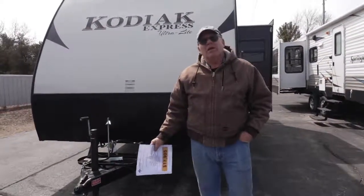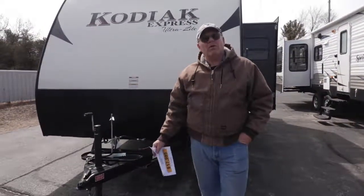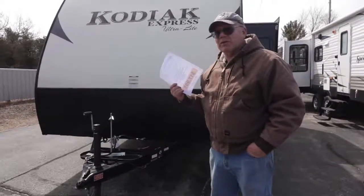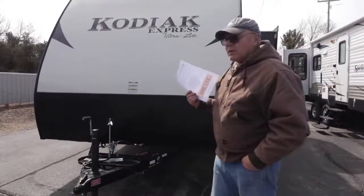Hello, my name is Tom Johnson. I own and operate Johnson Auto RV. Today I want to show you a brand new unit. This is a 2016 Kodiak Express.